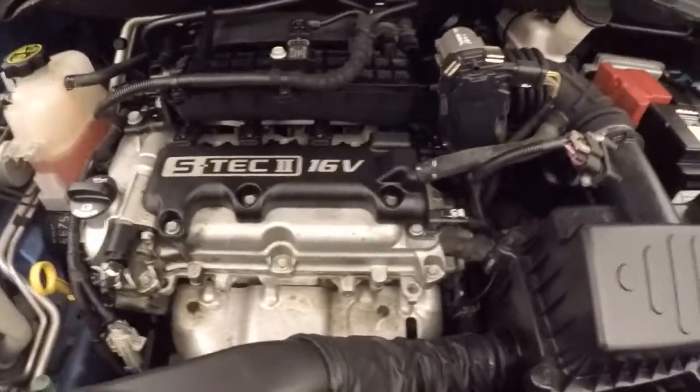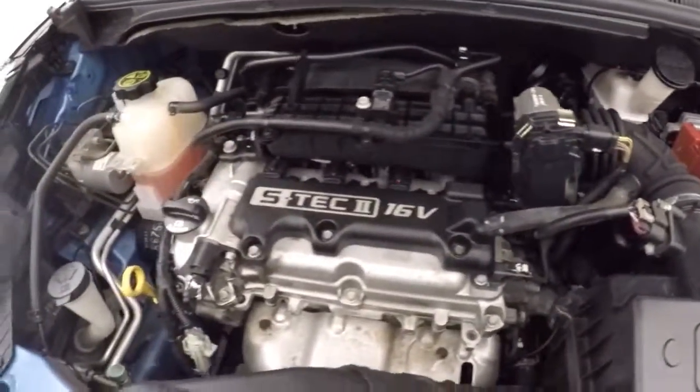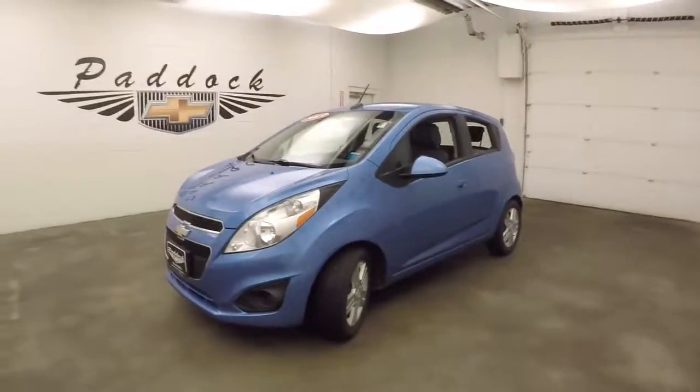And a 16-valve 4-cylinder. Kind of nice and smooth, no issues there. This is a 2013 Chevy Spark.